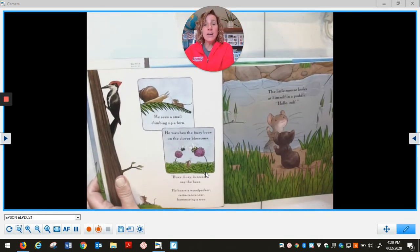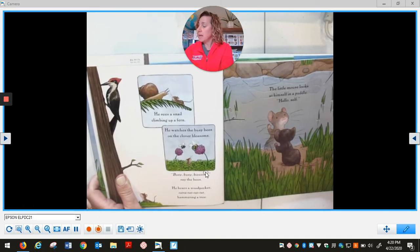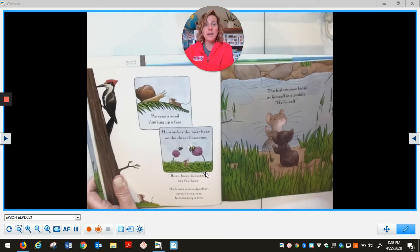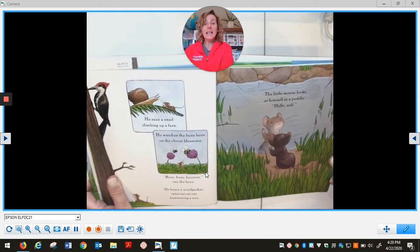He sees a snail climbing up a fern. He watches the busy bees on the clover blossoms. Busy, busy, bzzz, says the bees. He hears a woodpecker, rat-a-tack-tack-tack, hammering a tree. The little mouse looks at himself in a puddle. Hello, self!